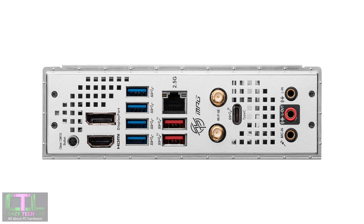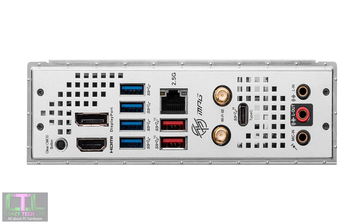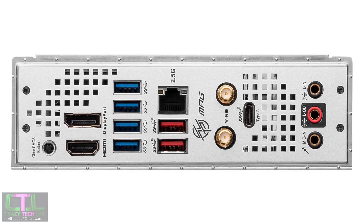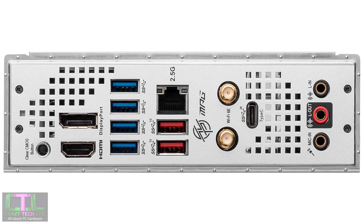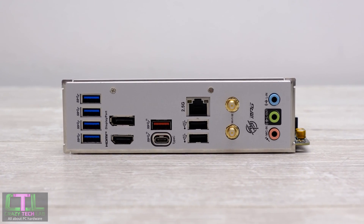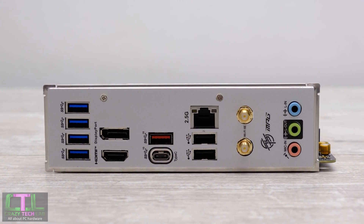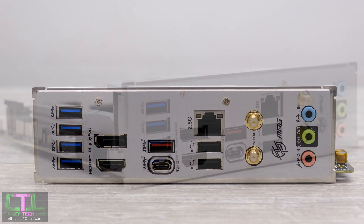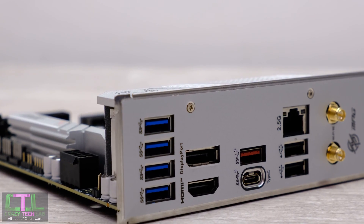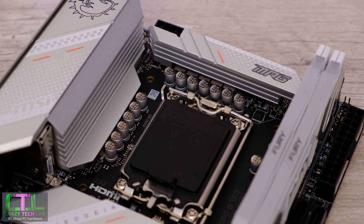The final notable difference is USB 3.2 support. The Z790 board offers USB 3.2 Gen 2x2 — double the bandwidth of standard 3.2 Gen 2 — on the rear Type-C port and the front panel connector. The B760i Edge WiFi just has standard 10 gigabit Type-C on the rear and the front panel Type-C port. So you get a lot more bandwidth with the Z790 board.